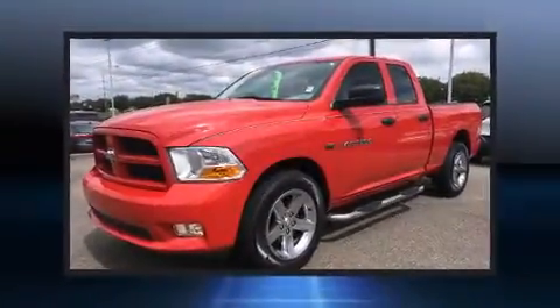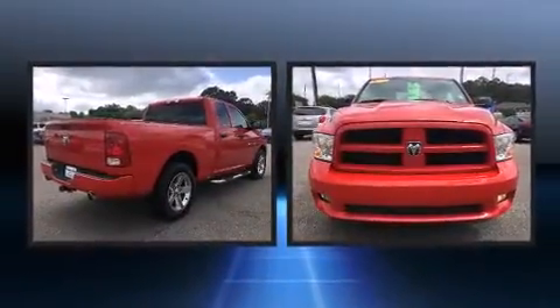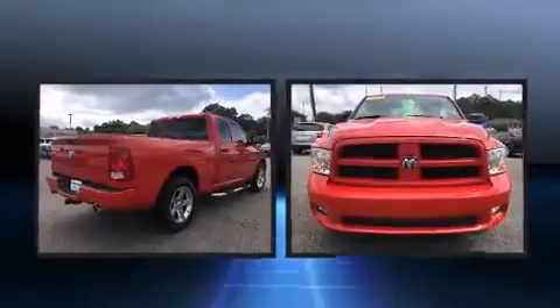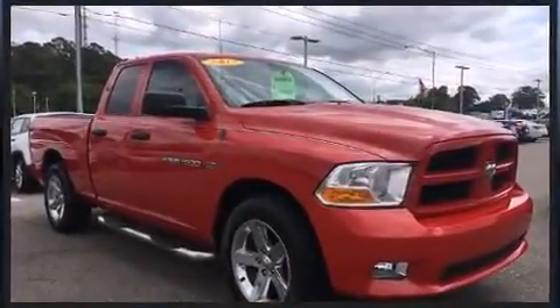Sensibility and practicality define the 2012 Ram 1500. This four-door, six-passenger truck has just over 80,000 miles. It features an automatic transmission, rear-wheel drive, and a powerful eight-cylinder engine.